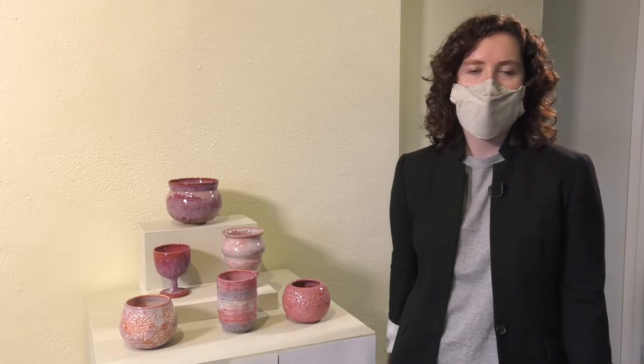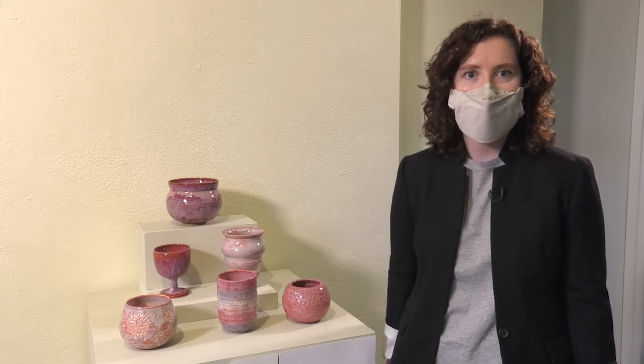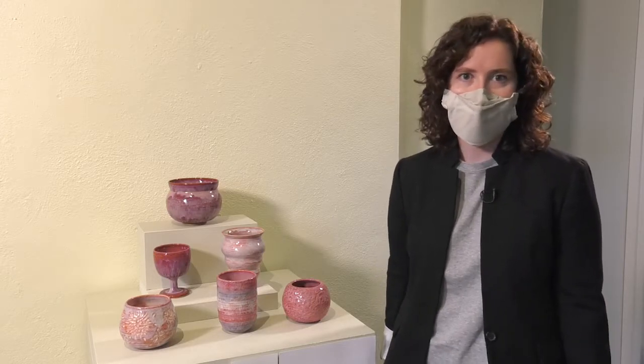This is Rachel Stewart's 'Blossom Series,' which is comprised of three planters, two vases, and a goblet. Each of these vessels is intended to hold flowers, which lends itself to the title 'Blossom Series.'